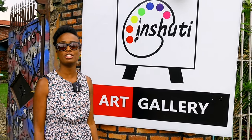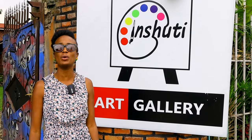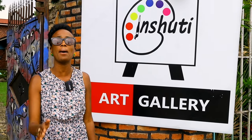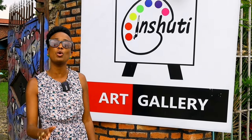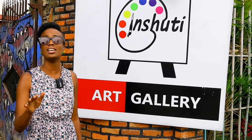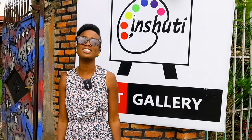Hi there, visionary family, and welcome back to another one with Lady Visionary. Hope you guys are doing amazing. If you're new to my channel, please go ahead and smash that red subscribe button and become part of this amazing family here on YouTube. Today I am in the northern province of Rwanda and I'm here visiting an art gallery known as Inshuti Art Gallery. I don't know enough about it, so I'm going to take you guys inside with me and we can learn together.